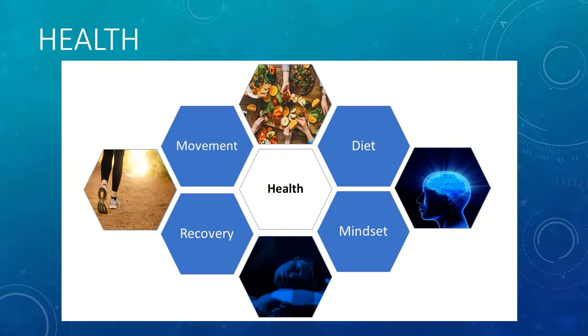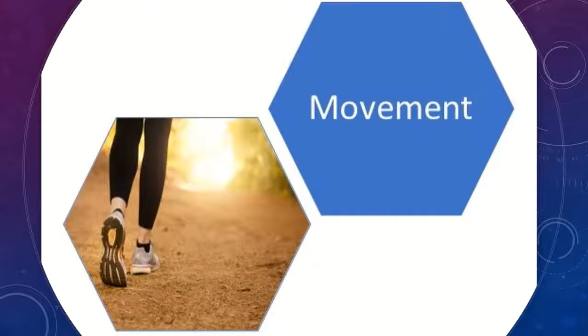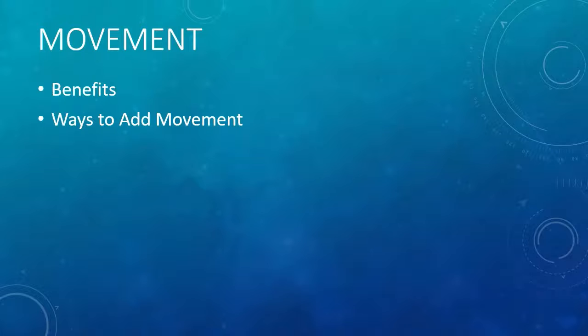Hi, this is Joe with PHE Recovery and Performance. If you remember, we divided health into four components: movement, diet, recovery, and mindset. In this video, we're going to look at the movement component of your health. We're going to look at benefits of movement and ways to add movement to your day.